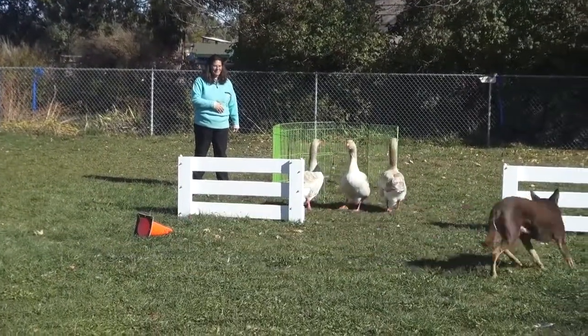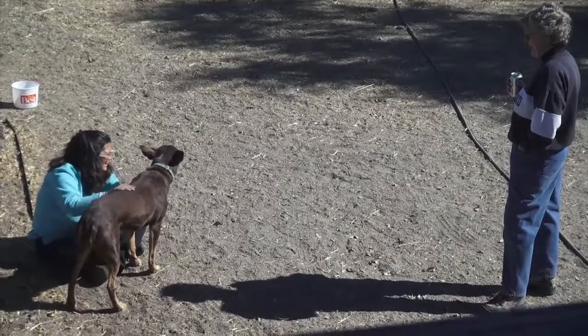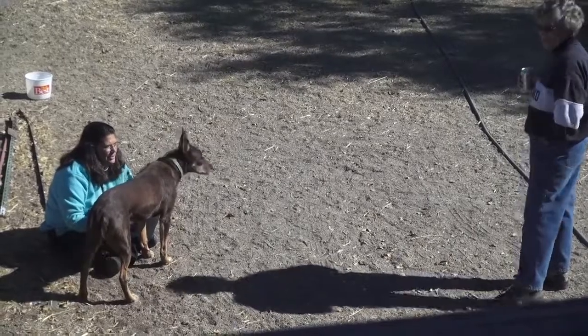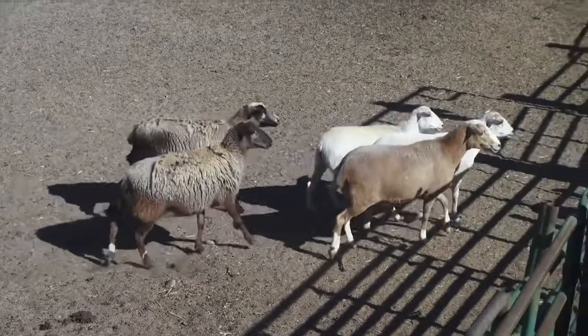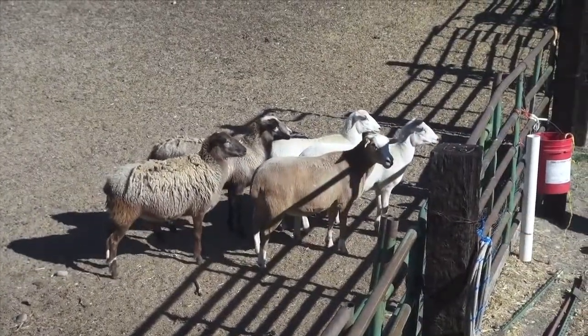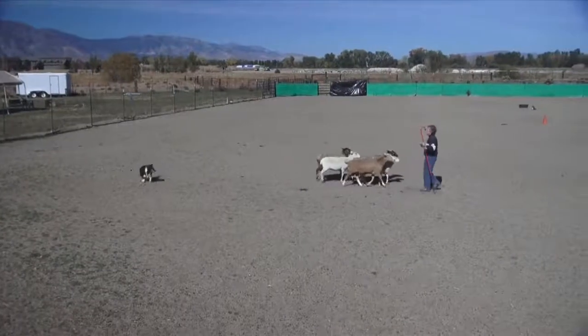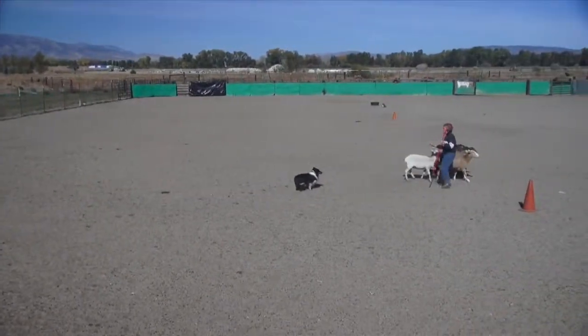The dogs have to be able to adjust to whatever stock that they're working. You want a dog to be able to rate their stock — meaning, what do I have, and how much pressure do I need to put on it to get it to move. You need a dog that has got some patience, because a lot of dogs — some young dogs — will grow out of it as they learn patience, but will get frustrated and go in on the stock.